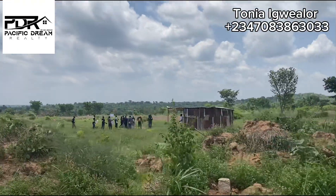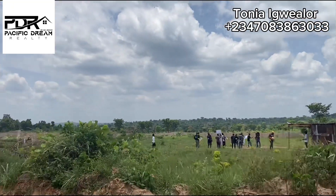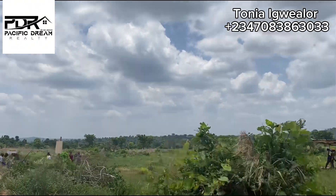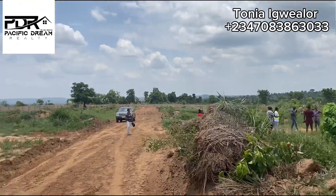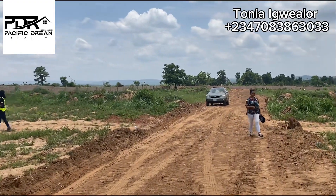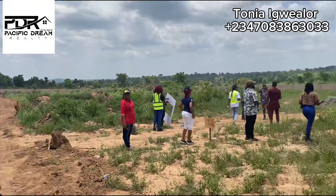And these are the people that came for today's allocation — clients that came to physically possess their land that they bought here in Elite Court Estate. This is the first physical allocation right here in Elite Court Estate, and trust me, plots are fast selling. As a matter of fact, we have limited plots available at the moment.